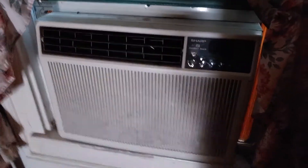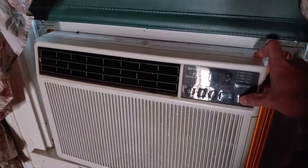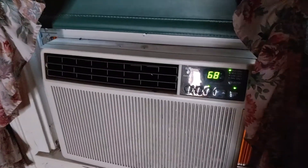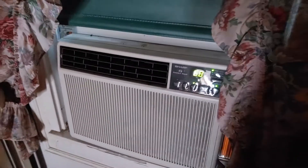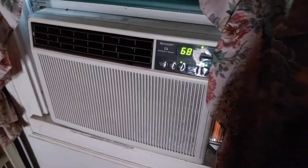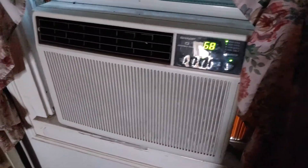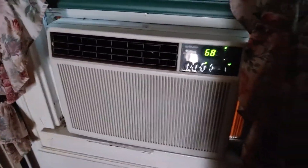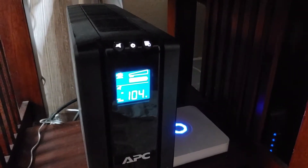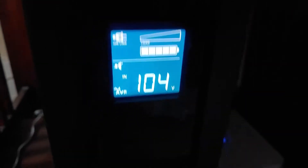I'm going to start up the Sharp Comfort Touch air conditioner because it's hot up here. The fan motor isn't running quite as fast as it should be because the voltage is pretty low on this circuit right now. Unfortunately, this Sharp is on the same circuit as the Samsung air conditioner downstairs. There is definitely a voltage problem — as you can see, it's only 104 volts, and it should be about 120.